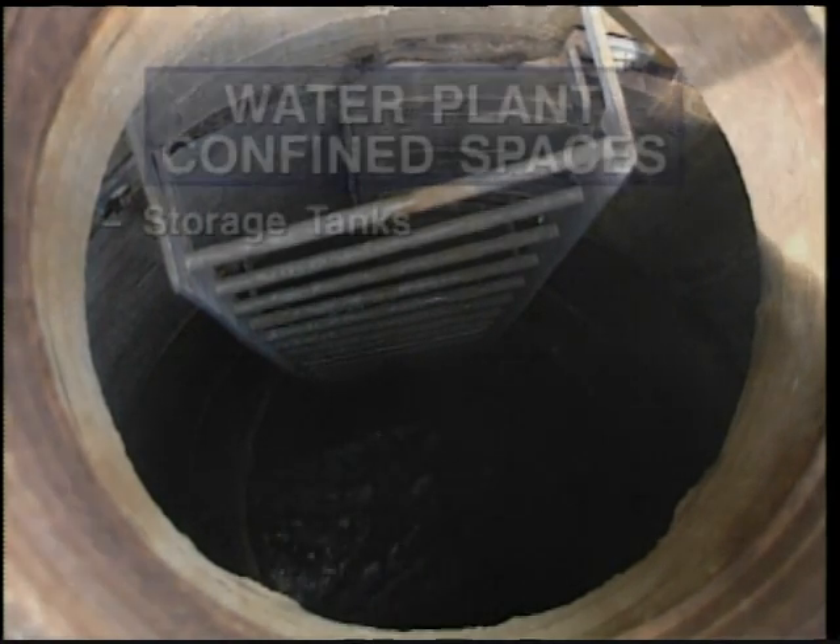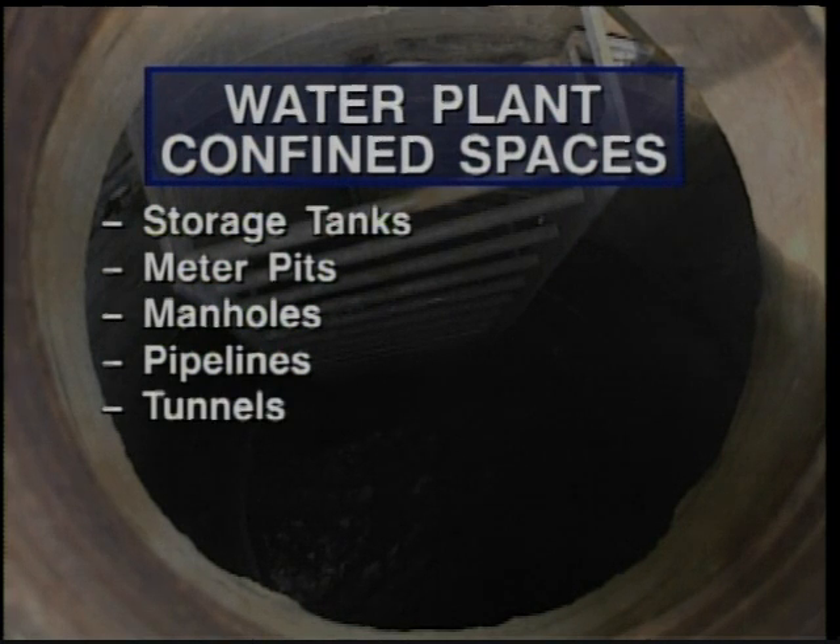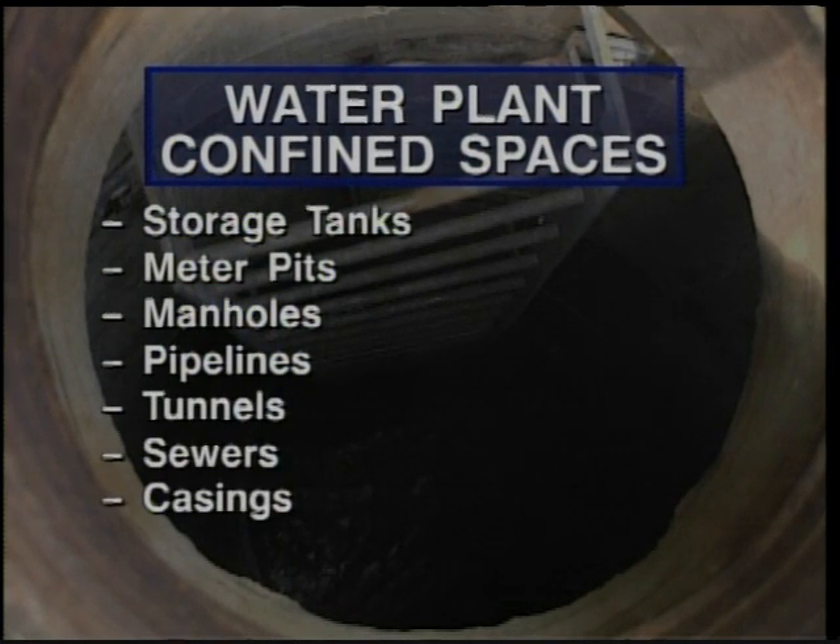storage tanks, meter pits, manholes, pipelines, tunnels, sewers, casings, and vaults.